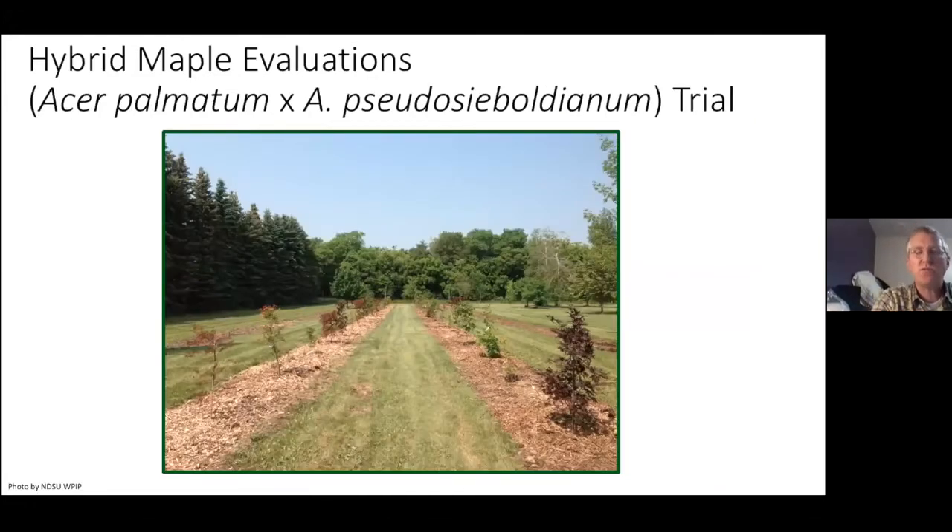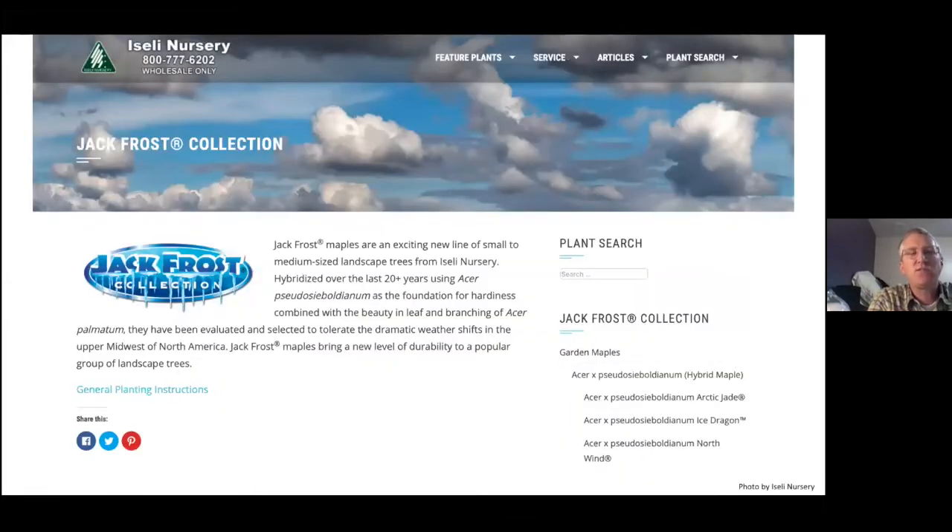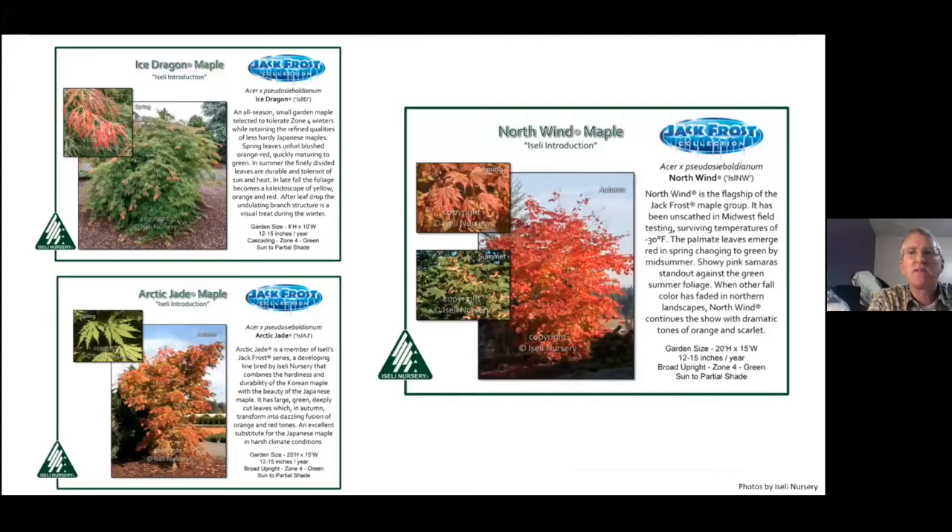One maple trial we have done is hybrid maple evaluations — you're starting to see them for sale in garden centers now. This is where we have the Japanese maple (palmatum) crossed by the Korean maple (Pseudosieboldianum), trying to get that Japanese maple look into a hardy tree. This is from Iseli Nursery, one of the main players with their Jack Frost collection, which includes Arctic Jade, Ice Dragon, and North Wind.